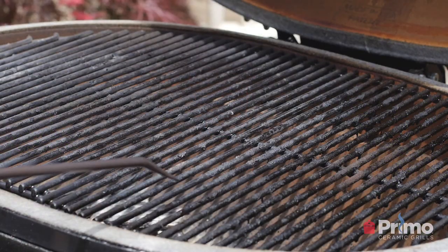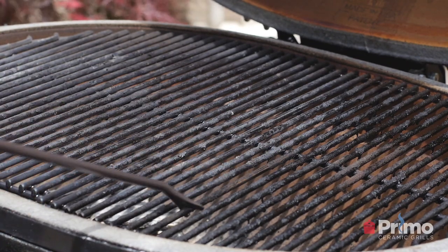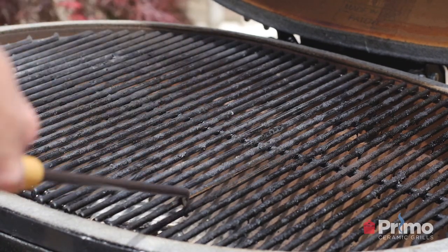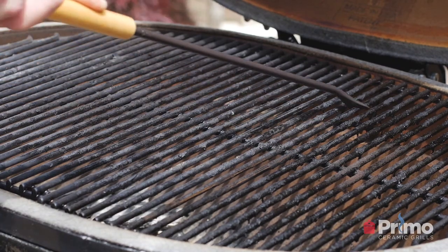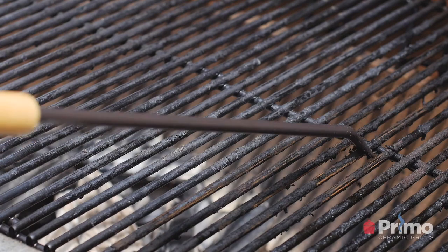How do you clean the grill? Luckily, Primo ceramic grills are self-cleaning. You never really have to go in and clean it other than the cooking grates. What I recommend is when you're done cooking, use our grate cleaning bar to clean off those cooking grates while the food residue hasn't hardened. That's the best way to keep it clean — if you've got your cooking grates clean, then you have a clean grill.